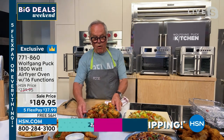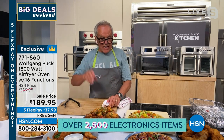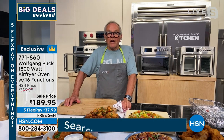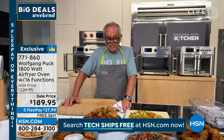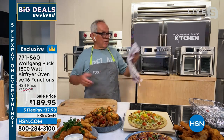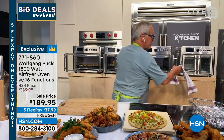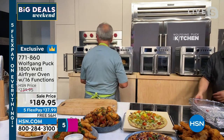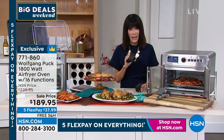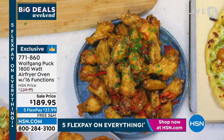Now at home with the air fryer, instead of frying your chicken wings the way a lot of people do, you air fry them. And you're going to have tasty, juicy chicken wings. You can also roast the whole chicken if you want to. How large of a chicken can I put in here, Chef? It's up to a six-pound chicken, which is pretty big.